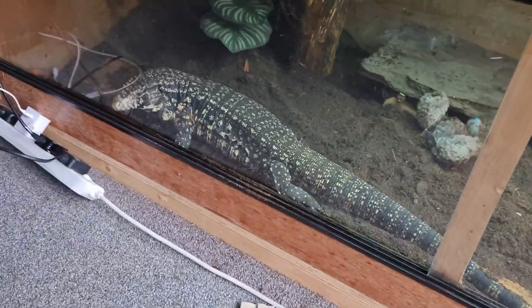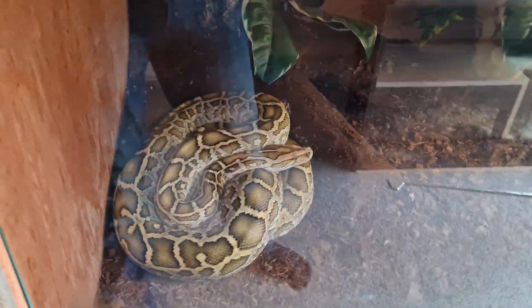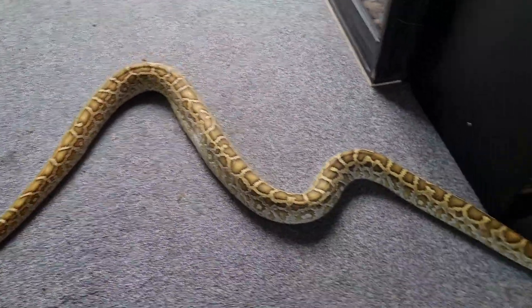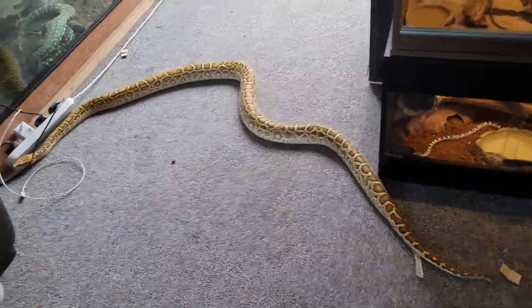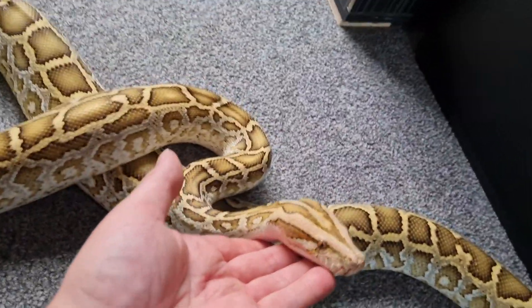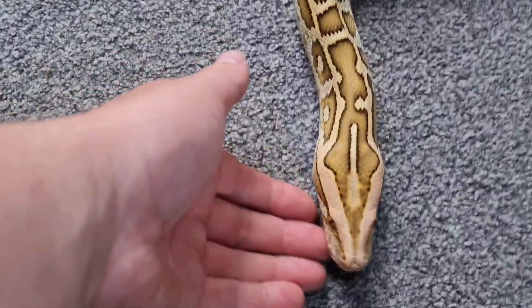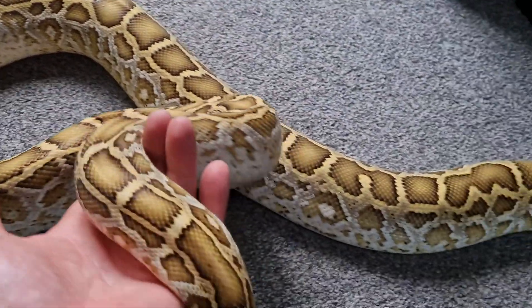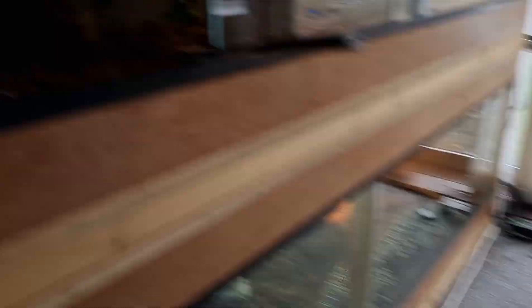Above her is Hunter the Burmese python. He's about six foot eight, or something over six foot anyway. He's got a bit of growing left to do — he's about two years old just coming up. He's an absolute sweetheart, a lovely snake doing really well. We use him for the kids parties and all that. He's a little bit dark in coloration right now but he has just shed so it's not because of shed. That is our boy Hunter the Burmese python and that is his home.